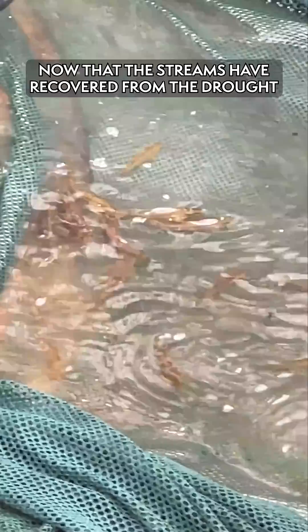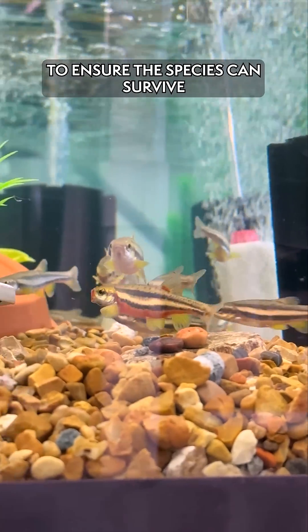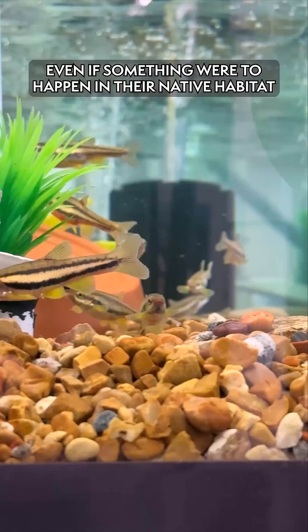We have since then put most of the fish back, now that the streams have recovered from those drought conditions. But we're keeping these fish here as part of an ARC population to ensure that the fish can survive even if something were to happen in their native habitat.